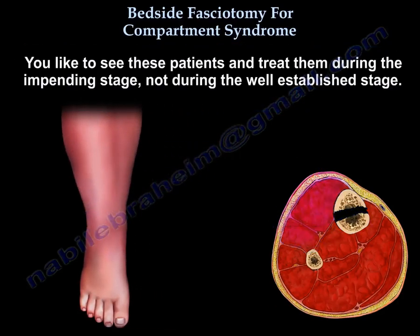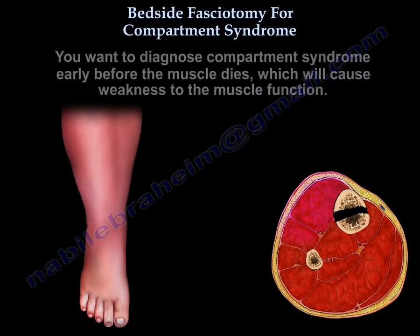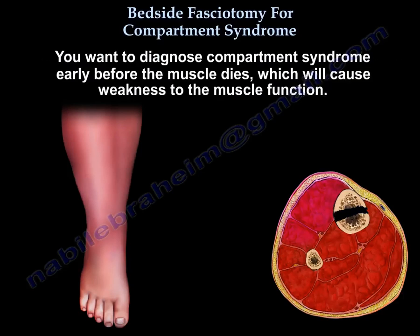You want to see these patients and treat them during the impending stage, not during the well-established stage. You want to diagnose compartment syndrome early before the muscle dies, as this will cause weakness to muscle function.